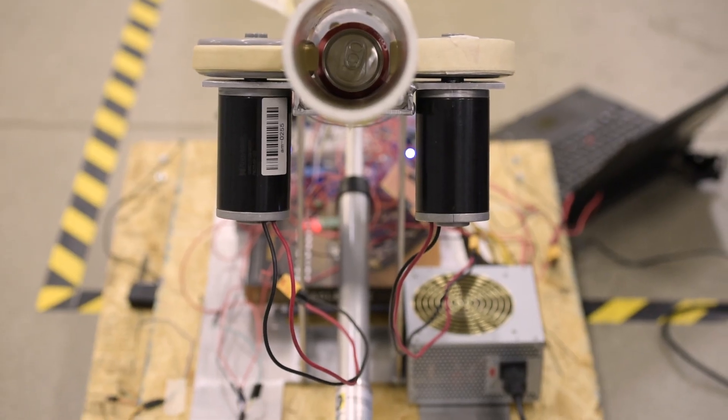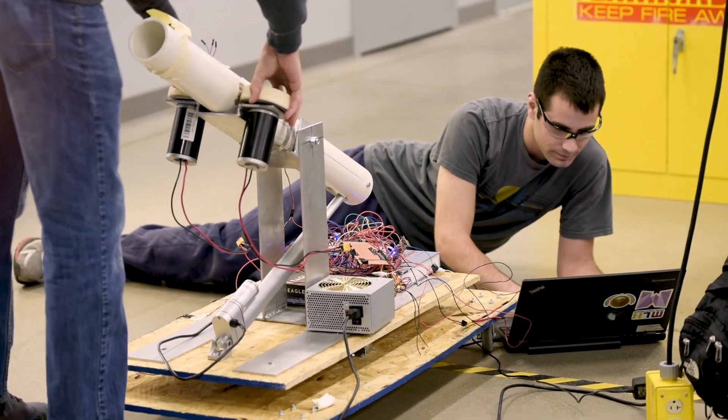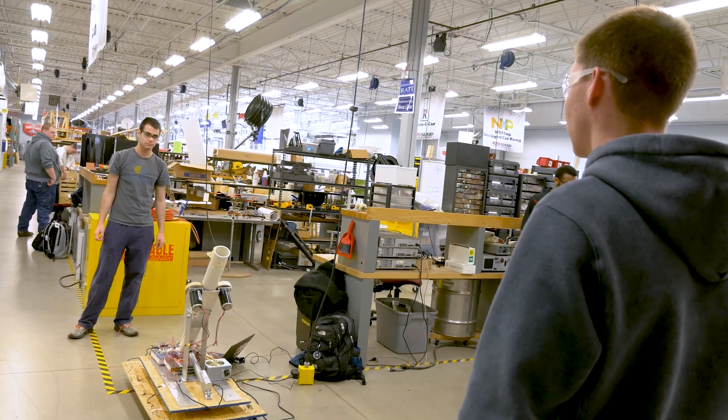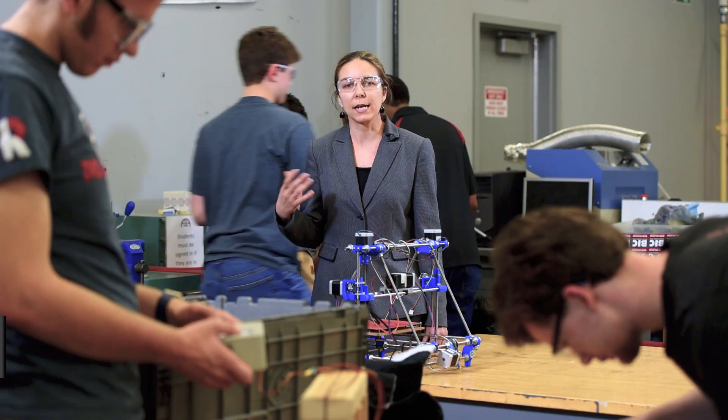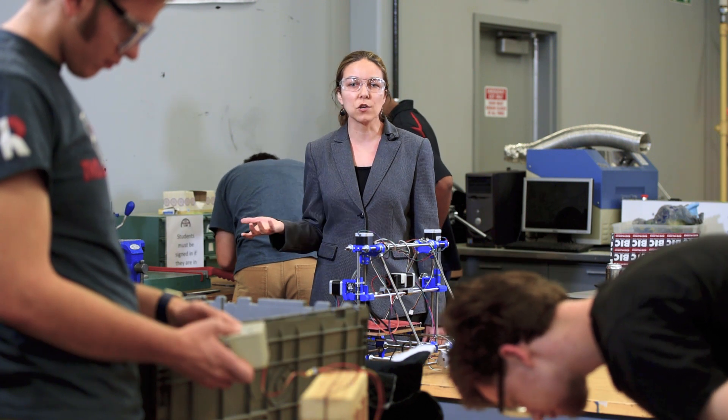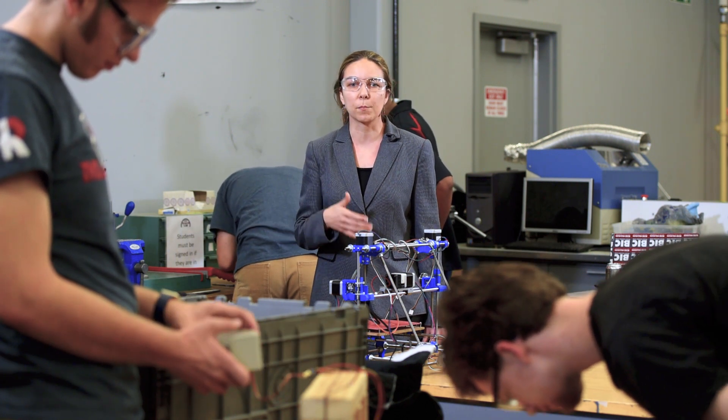One of the main advantages of the MakerLab is the students are able to see when the theory actually comes to life. For instance, in a statics and mechanics and materials class, I talk about stress and strain, and they actually can use this information to better design their products.